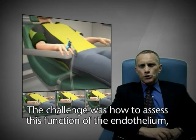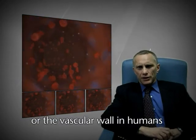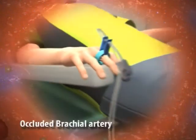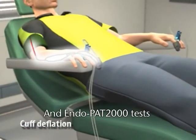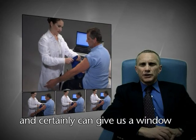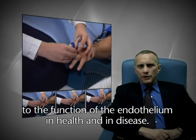The challenge was how to assess this function of the endothelium, or the vascular wall, in humans. And the Endopat 2000 addresses this — the test is done easily and reproducibly, and can certainly give us a window into the function of the endothelium in health and in disease.